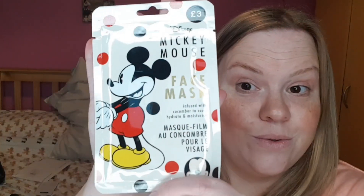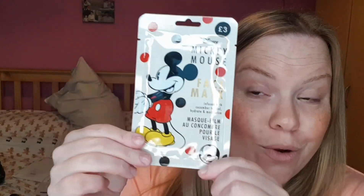Then I picked up this from Primark — it's the Mickey Mouse face mask, infused with cucumber to cool, hydrate, and moisturize. This is apparently what it looks like when you put it on — so that was cute!